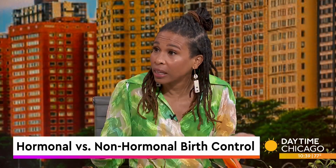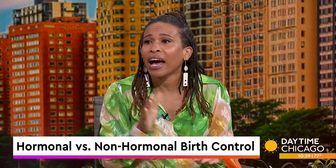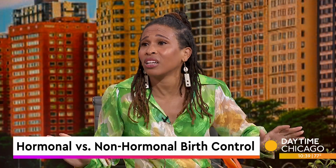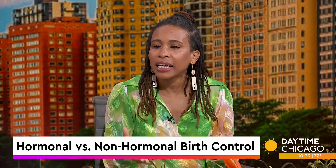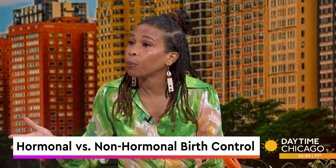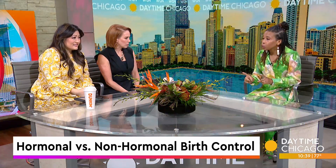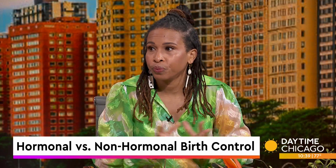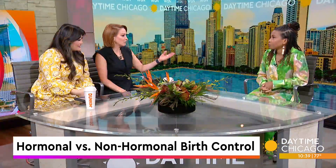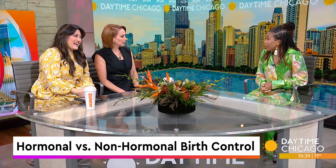It depends on the person and what you use. I have an IUD and I love it. I have some people who would not touch an IUD with a 10-foot pole because of their experience or their fears. There really is a need for trial and error, to have an open mind and try to see if something works for you. Literally, mood specifically can either get better or worse on birth control.